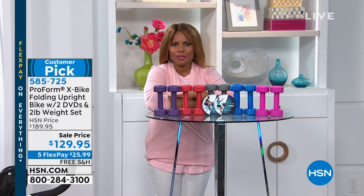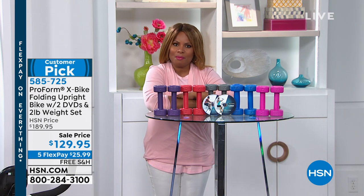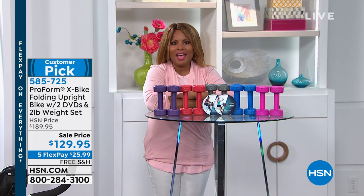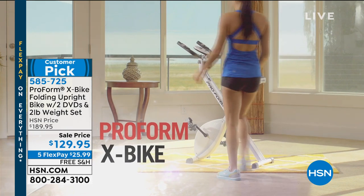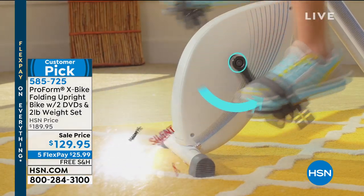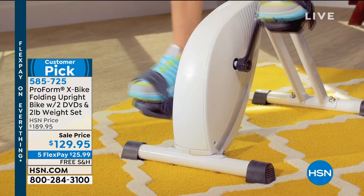We are going to be featuring the famous ProForm X-Bike. Hi everybody, my name is Marlo. Thank you so much for watching HSN. This hour we're going to talk about you and we're going to talk about fitness. One of our favorite ways to get in shape is by riding a bike — it's called the X-Bike. Here at HSN, you've made the X-Bike a customer pick. Right now there are more than 1,800 customer pick reviews for you to peruse. Over 1,000 of those reviews are a perfect five-star.